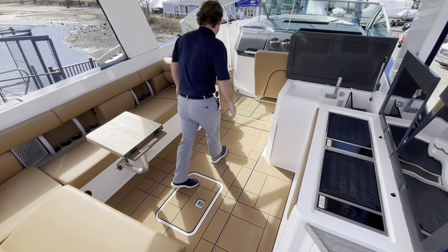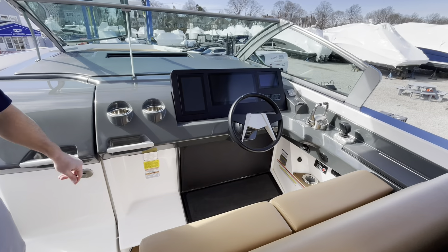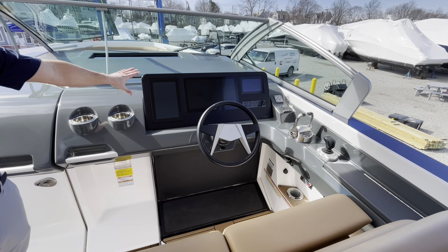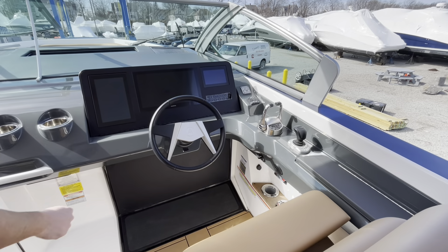As we move forward, you'll see the helm is appointed with a state-of-the-art full glass dash. Garmin in the center for your chart plotting. And then you have all your boat controls on the left side — the Ilmore screen along with the Ilmore joystick.